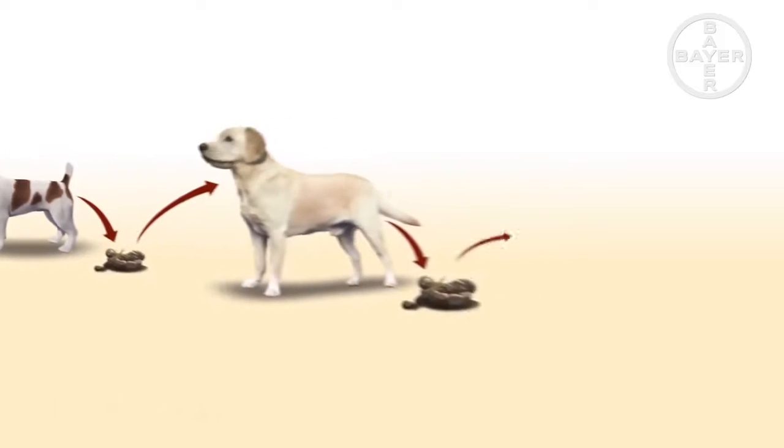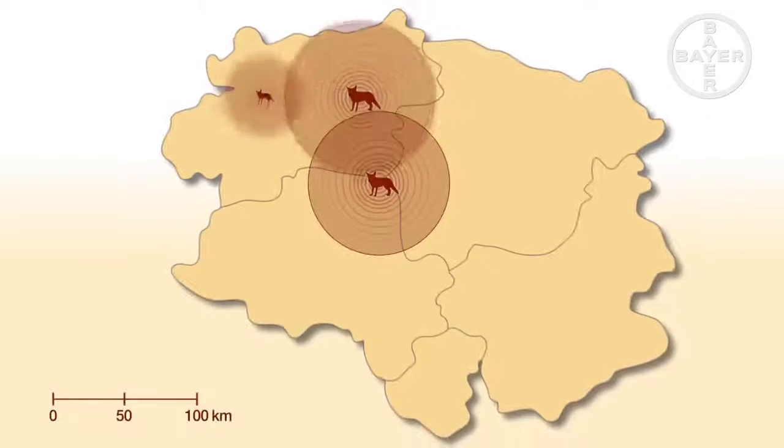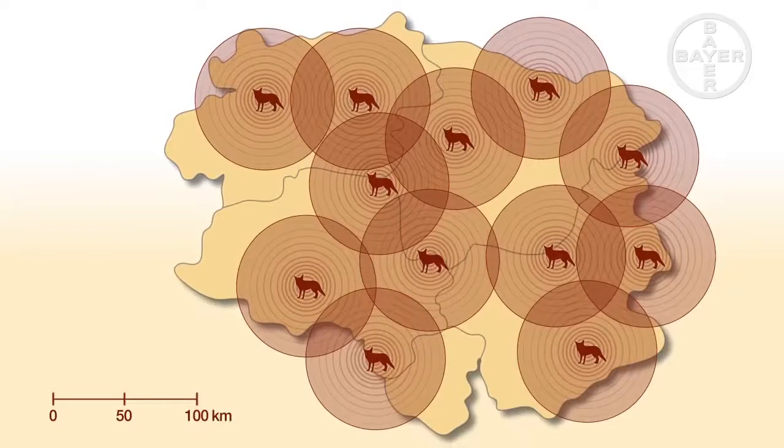Apart from dogs, foxes are also important hosts for the lungworm, spreading it across large areas as they roam the countryside.